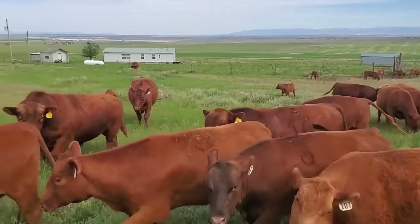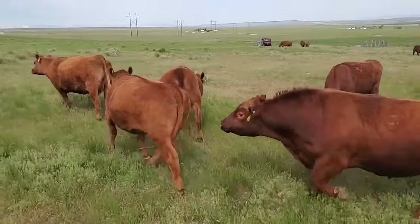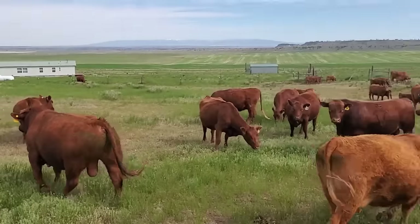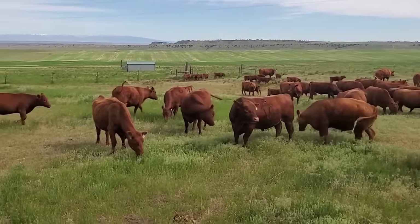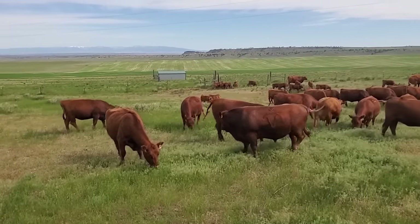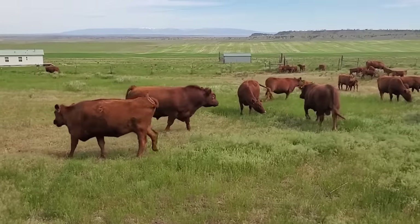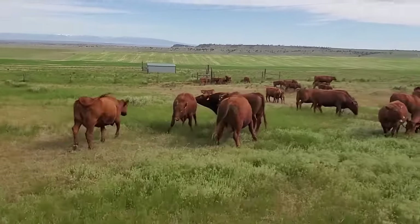We watch these bulls sniffing cows and look for that Flehmen action — that nose curled back — to deliver some of the hormone to what's called the Jacobson's organ in the nose, sending signals to the brain through the nasal cavity. I haven't really seen them display that hard yet.